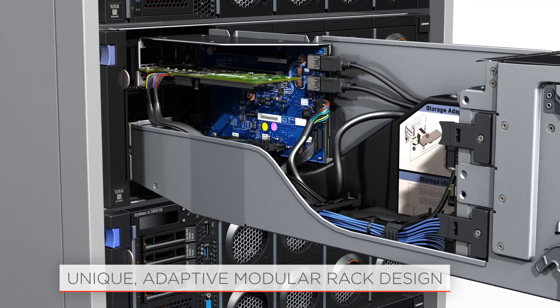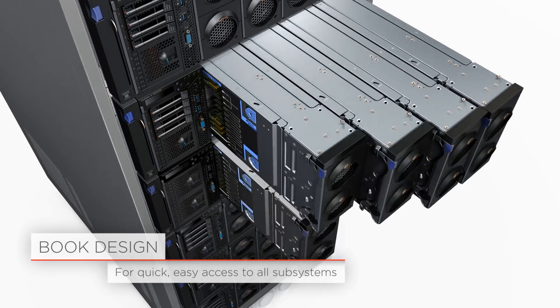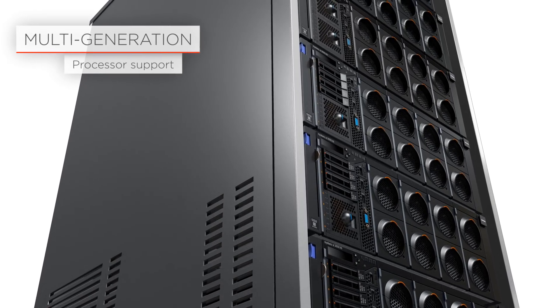These servers are designed to stay in the rack, providing front and rear access for service and upgrades. The unique book design includes modules, or books, for each of the major subsystems. The X6 also accommodates multiple generations of processor technology.